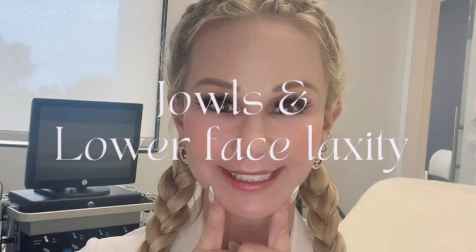We're just wrapping up another fun day in clinic, so I wanted to do a quick YouTube video on a topic that I see in my office every day: jowls and lower face laxity. This video will talk about why we get jowls, why we get this laxity in the pre-jowl sulcus, why it starts at different ages, and how you can reverse the changes, treat them, and prevent them.